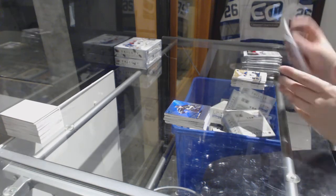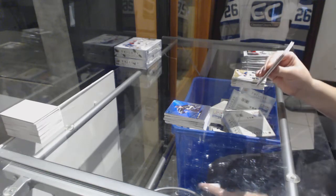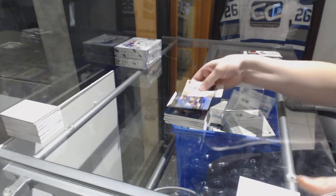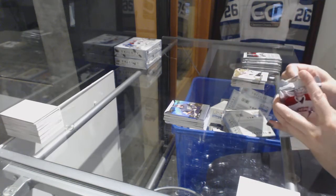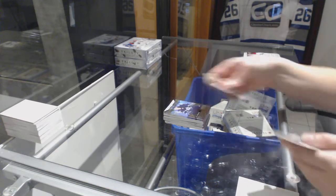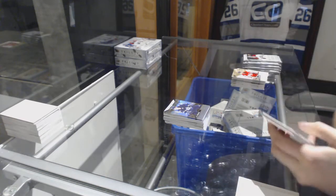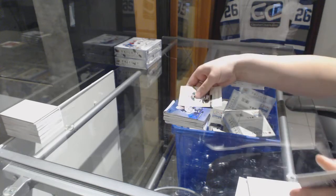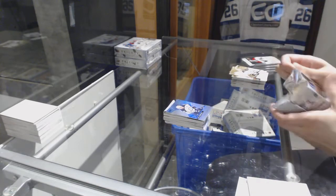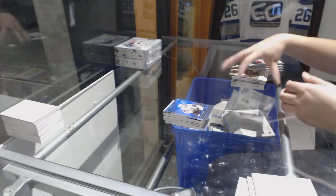On to box three. Rookie of Alex Tuck for Vegas. Rookie of Jack Roslovic for the Winnipeg Jets. Rainbow of Mark Scheifele for the Winnipeg Jets. Rainbow of William Karlsson for Vegas.